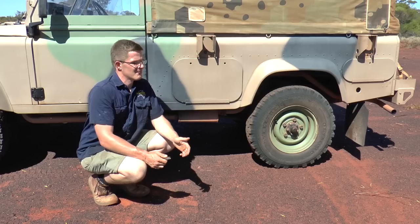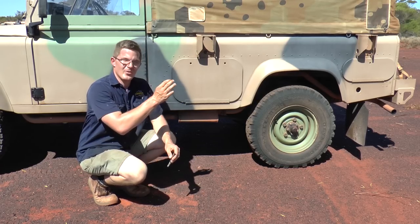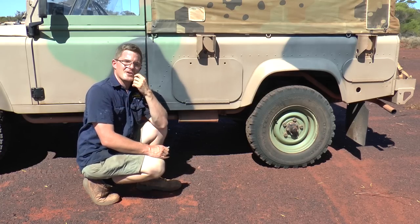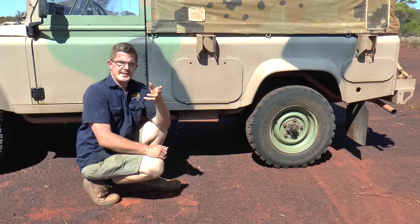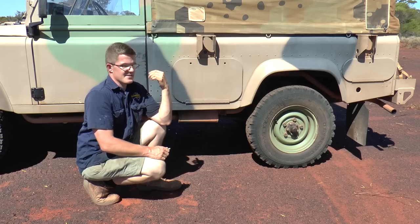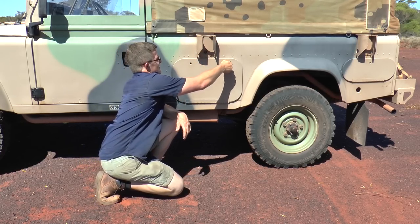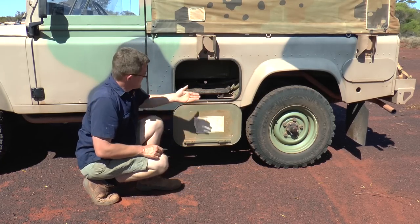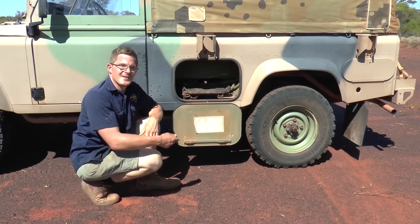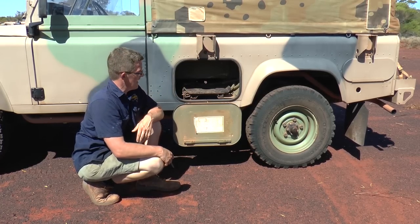You don't actually need a standard key to start it. What you do need is a special key like this, which opens all the secret compartments on the vehicle. As I mentioned, there was a large generator underneath the bonnet to generate power for the 24-volt circuit. The batteries were hidden in a special compartment. By using this key I can access where the battery bank went. I can pull out this split pin and the platform slides out so I can change the batteries over or hook up something to charge.